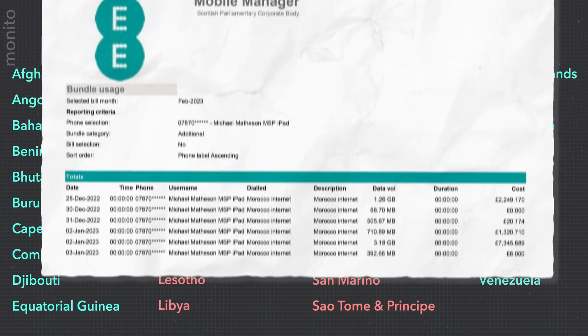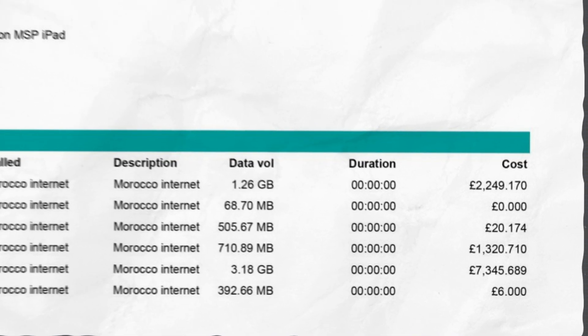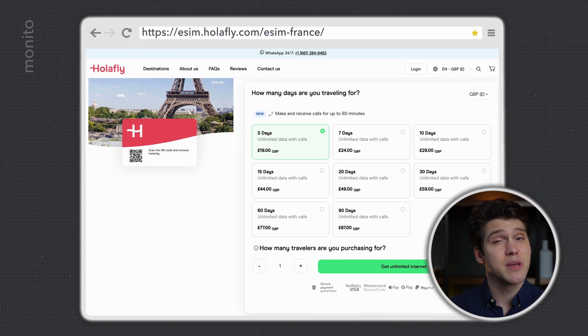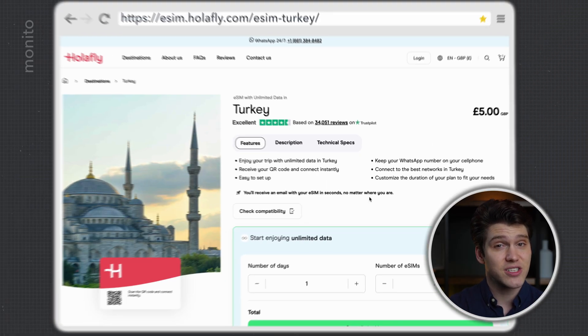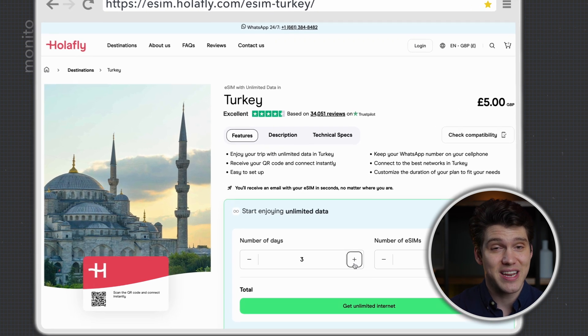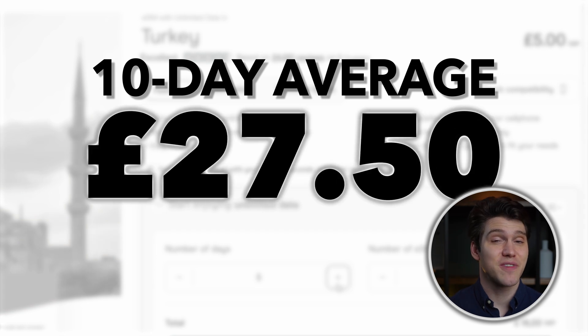Unlike traditional network providers or carriers, Olifly's pricing is very transparent, so you don't have to worry about any unexpected charges. Their pricing is based on the number of days you need the eSIM, usually beginning at 5 and going all the way up to 90, although with some destinations like Turkey you are required to specify the number of days you need. On average, 10 days of unlimited data will cost around $27.50, and as someone that's reviewed and used a lot of eSIM providers, this is great value for money.